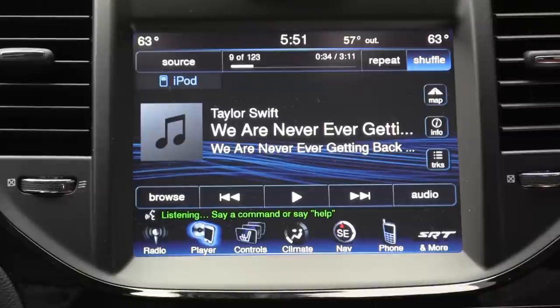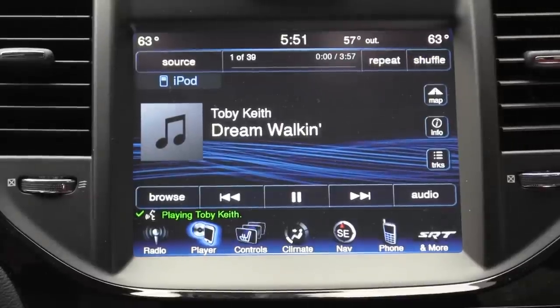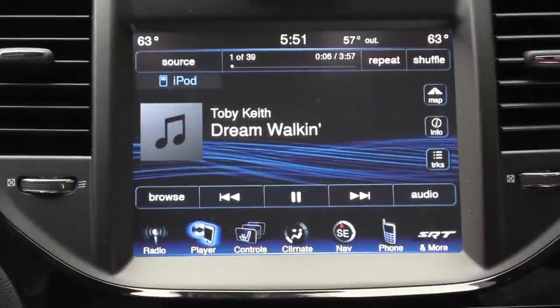For example, when we said 'Play artist Toby Keith,' the system responded correctly. It very rarely got anything wrong, which is more than can be said for other voice command systems for music devices out there.